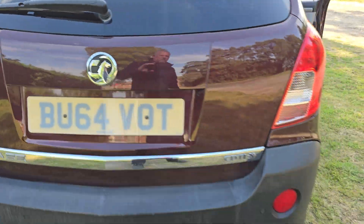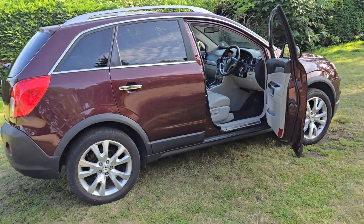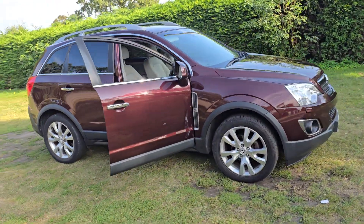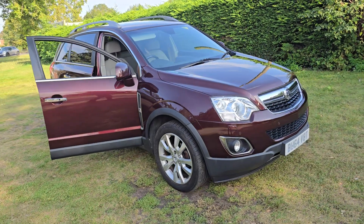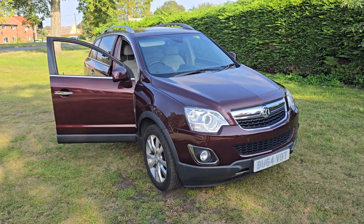That is the Vauxhall Antara CDTI 4x4. If you would like more information or would like to arrange a viewing, please feel free to give us a ring on 01842 812 988 and ask for either myself Simon or Ben. Thanks very much for watching, see you soon.